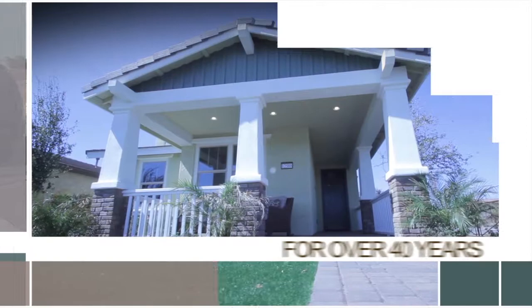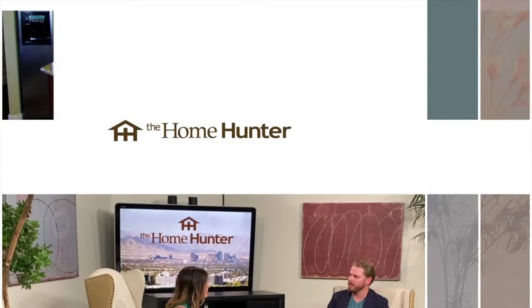The Home Hunter with Tiffany Hunter. For 40 years, The Home Hunter has been helping people find their dream home and learn about home-related products, brought to you in part by Those Callaways and Hero Home Services. Good morning and thank you for joining us this Sunday morning. I know it is hot out there, so let us make it easier by showing you some great communities and amazing home-related products. Get your pencils and paper handy and let's get started.